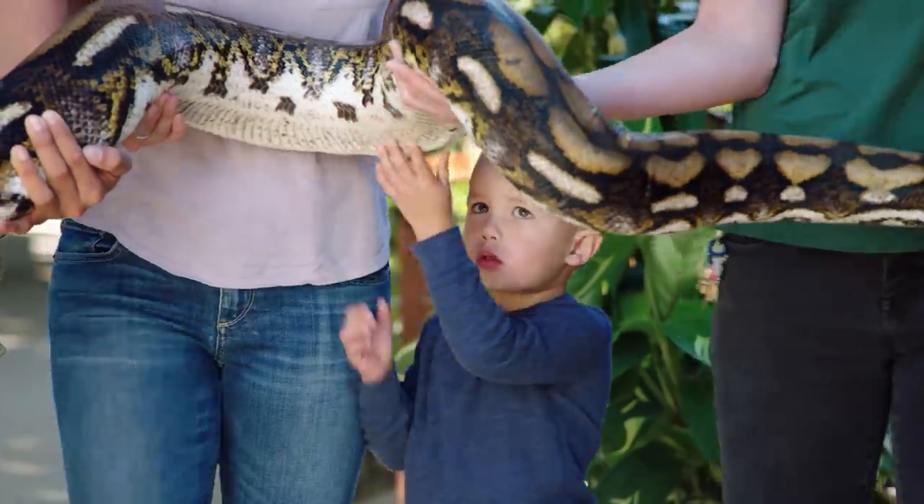I will say I'm not a snake person, but I'm doing okay. Like, look at me. Are you proud of me?